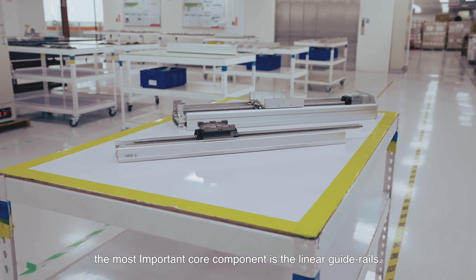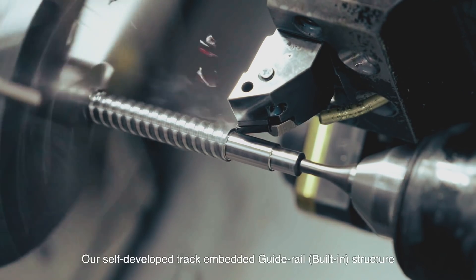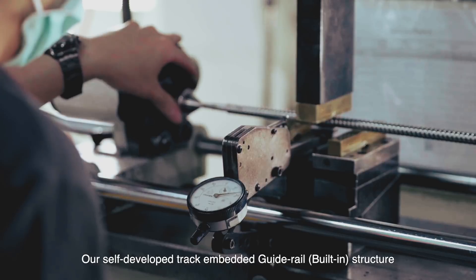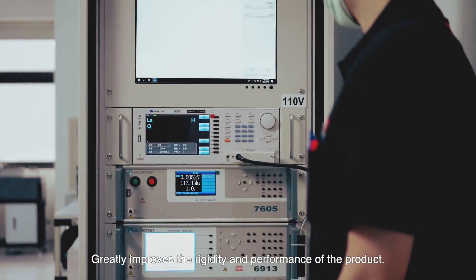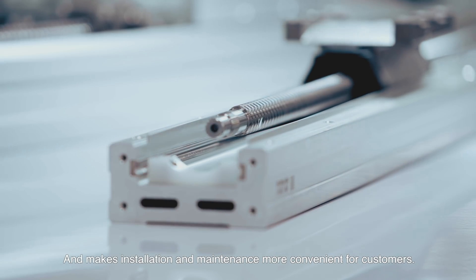In linear motion products, the most important core component is the linear guide rail. Our self-developed track embedded guide rail built-in structure greatly improves the rigidity and performance of the product, and makes installation and maintenance more convenient for customers.